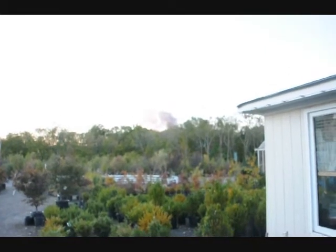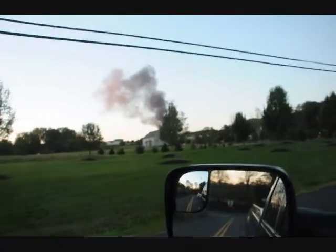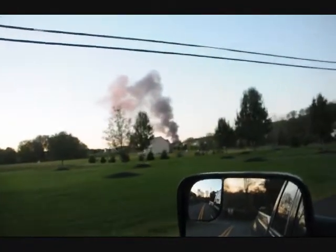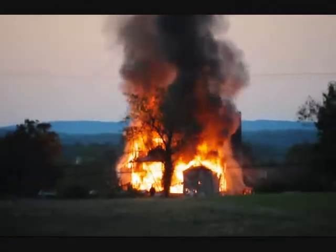We're going to investigate what this smoke is. We're here at Highland Hill Farm. We're going to drive over. It's a pretty good sized fire. This is the Landis Barn. It's on fire. It's cooking.